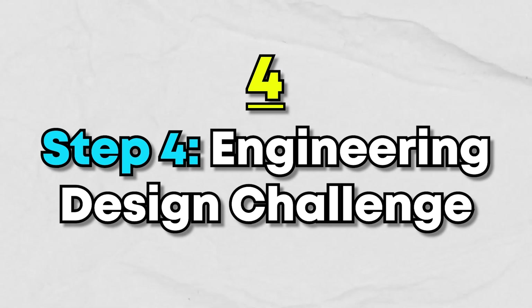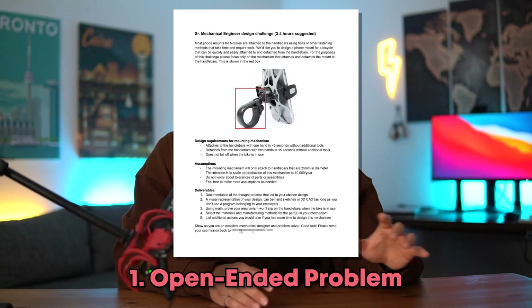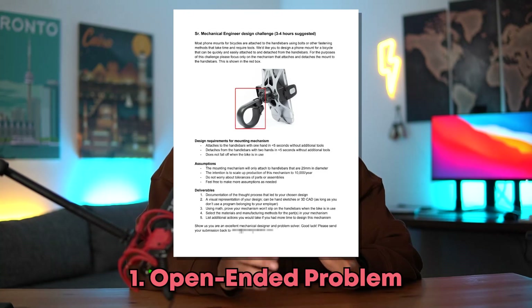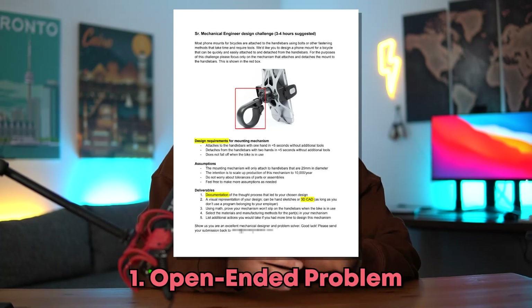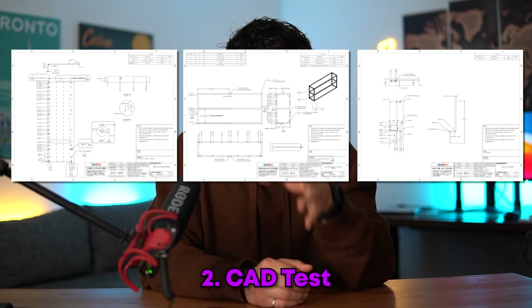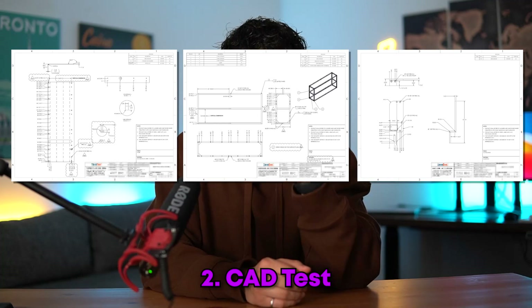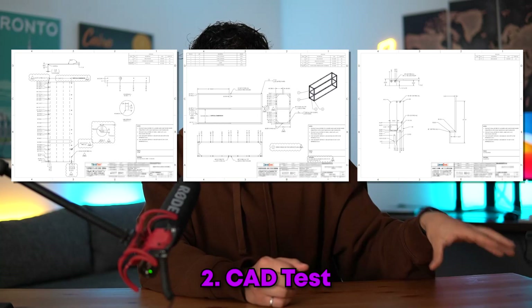Moving on to step four: the engineering design challenge. Not every company or startup will have this stage, but for those that do there are two types. First, it can be an open-ended problem — like being asked to design a bike mount from scratch, given design requirements, where you have to submit your 3D CAD, documentation, and basic engineering analysis. Or second, it can be a CAD test where they send you 2D engineering drawings and ask you to create a 3D model using the CAD software of your choice.